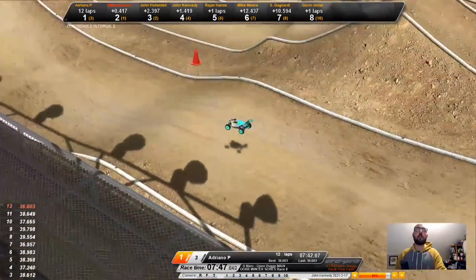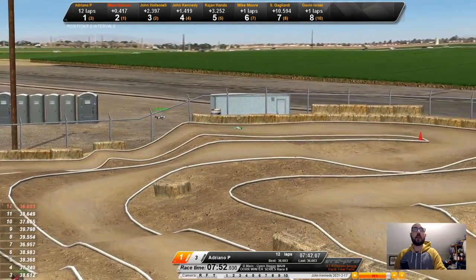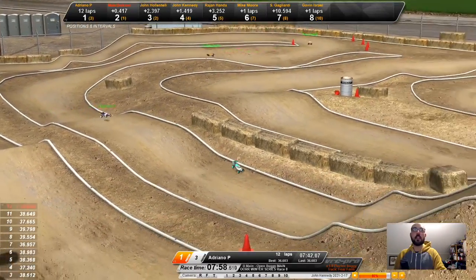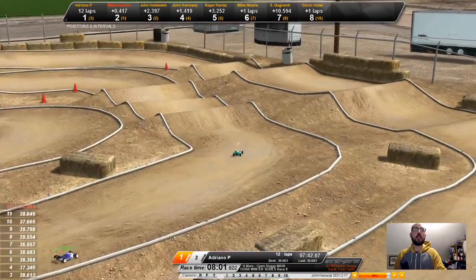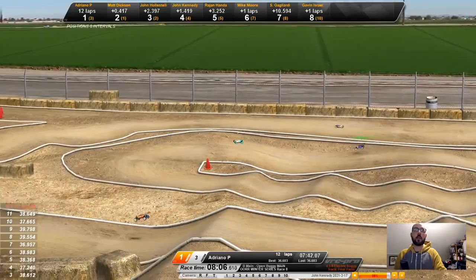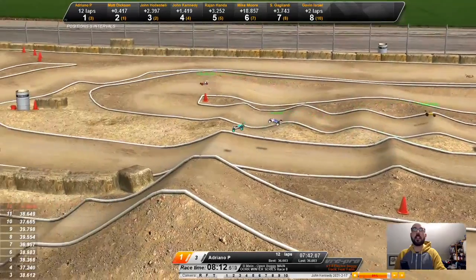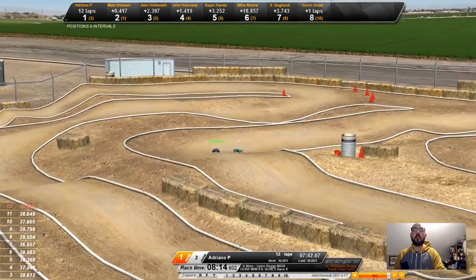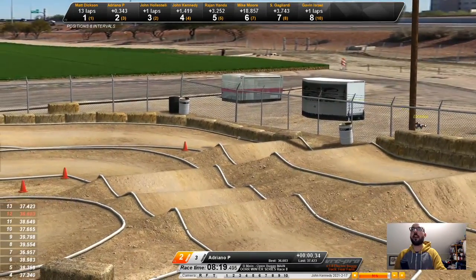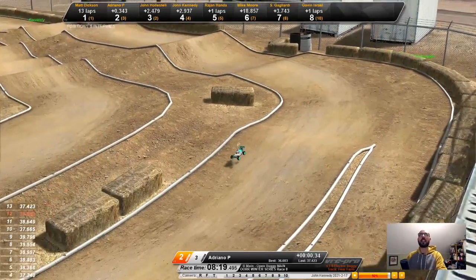15 seconds left. One and two just crossed the line — 10 seconds to go. Adriano P out in the lead now; if he keeps it clean, he can win this. Matt Dixon closing in. Adriano goes for a wide line off that jump, takes the outside line. Dixon gets a tighter inside line off the corner, then goes for the outside line — and he took the win just like that. Wow, nice finish.